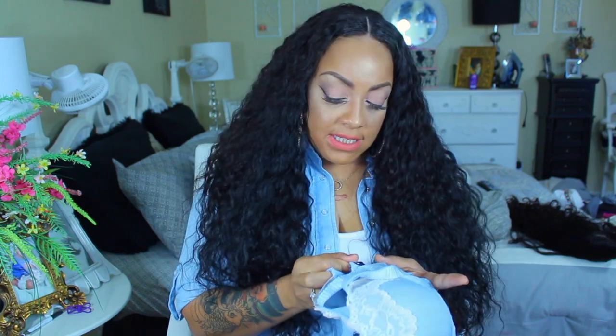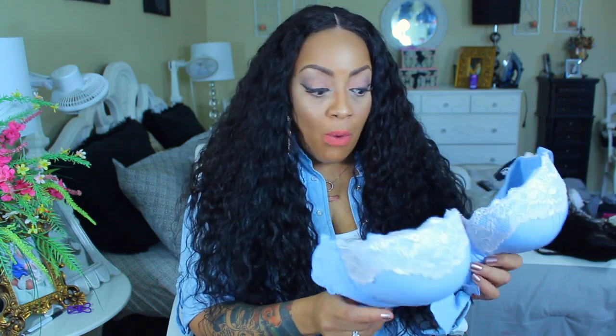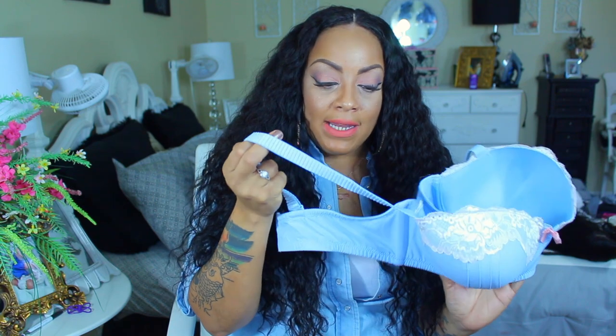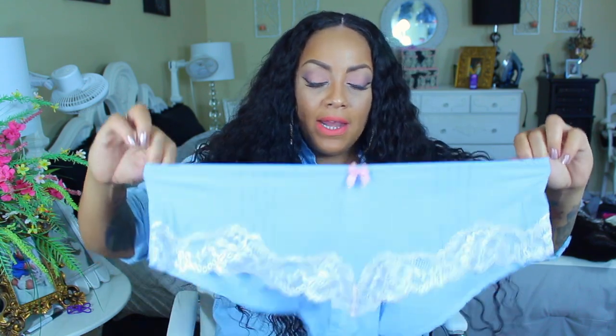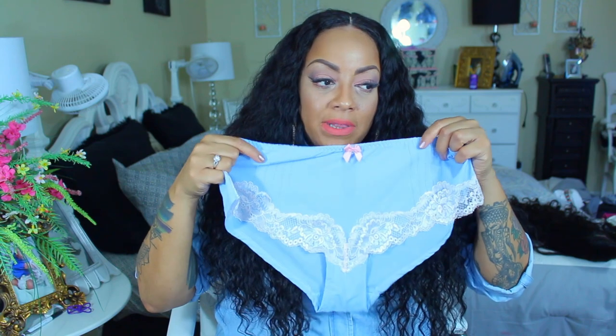Next is a baby blue bra and panty set. You can choose what style of panties you want to match the bra — boy cut, thongs, briefs, hipsters, whatever the selection is. This is the 'Plastic Blue' — I love this bra! Baby blue with a pink bow in the middle, it lifts the girls up. It's a very well-made bra with three eye hooks in the back and thicker straps, which I prefer because thin straps dig into my skin. I also got boy cut panties with lace trimming and a pink bow — really cute with some pleating.